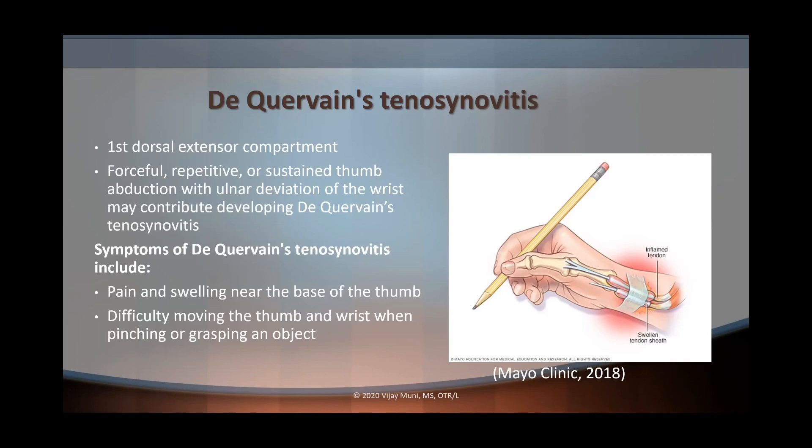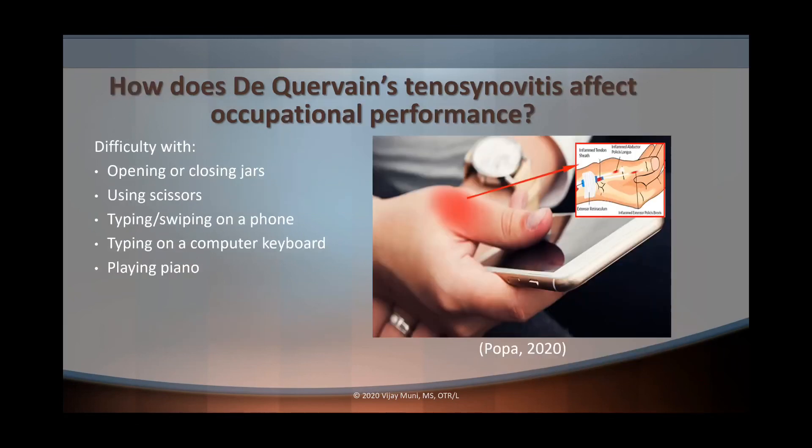I'll have a video eventually about all the different assessments we can use to provoke various symptoms for a variety of conditions — please let me know in the comments if that's something you're interested in. So how does De Quervain's tenosynovitis affect occupational performance? A person may have difficulty with pinching or grasping an object. Functionally, we're going to see difficulty with opening and closing jars, using scissors, swiping on your phone, typing, and playing the piano, because that first dorsal extensor compartment and the affected thumb involve a lot of pain and swelling.